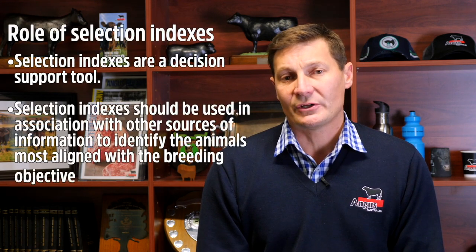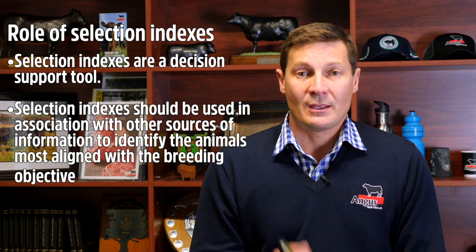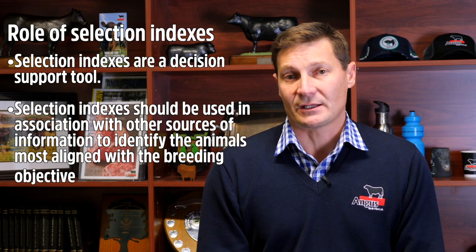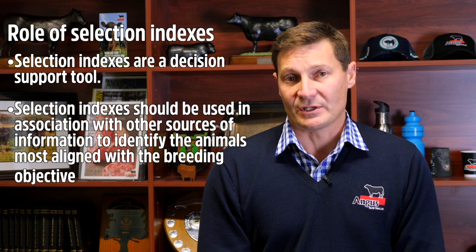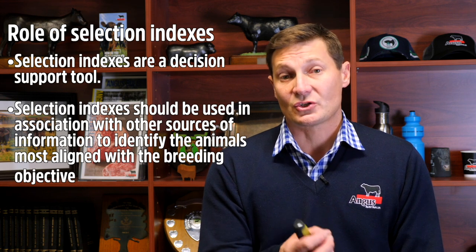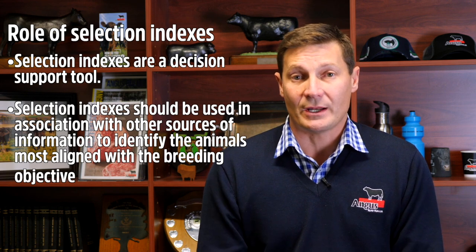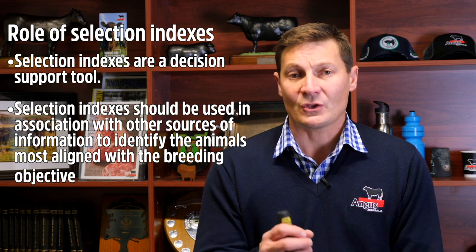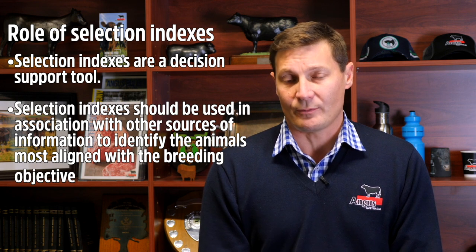The selection indexes are provided as a decision support tool. They are not designed to take the selection decision out of the hands of the breeder, but rather to assist in making that decision and identifying animals most aligned with the breeding objective. Selection indexes should always be used in association with other sources of information — both genetic individual EBVs and non-genetic factors — to identify animals carrying genetics that will result in optimum genetic gain within your breeding program.